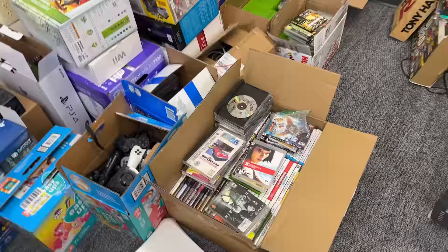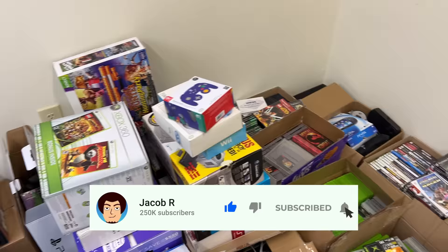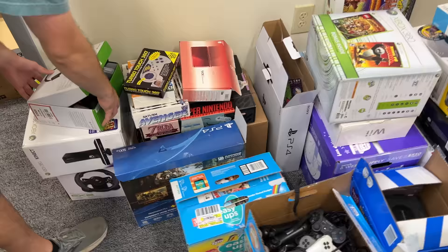We have anything from NES, Super Nintendo, GameCube, PS2, PS3, pretty much anything Xbox 360 or older we have here. Tons of good stuff. And let's go ahead and start with some of these consoles we have, just some of the boxes — we have a lot of boxed up stuff.